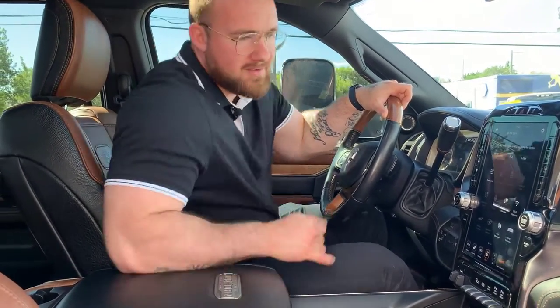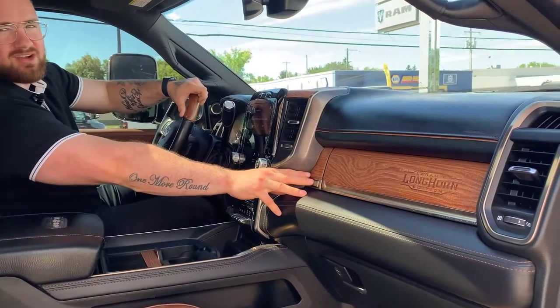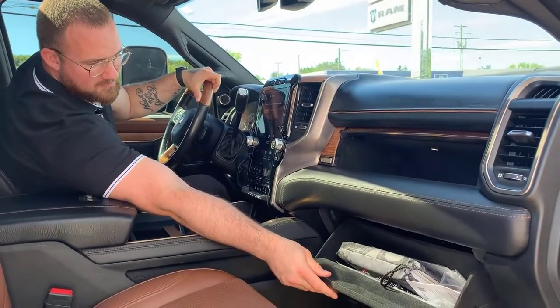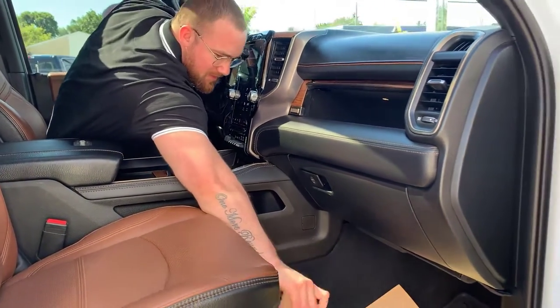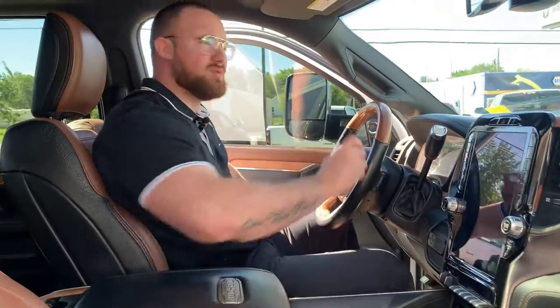USB charging port there. Flip that up and you're in your deep console — all the room in the world. You've also got in-dash storage here with a little Longhorn branding. Flip that open and you've got these beautiful half-carpeted, half-rubber mats from factory. The carpet piece is actually removable if you don't like it, but it's aesthetically pleasing so why would you remove it?